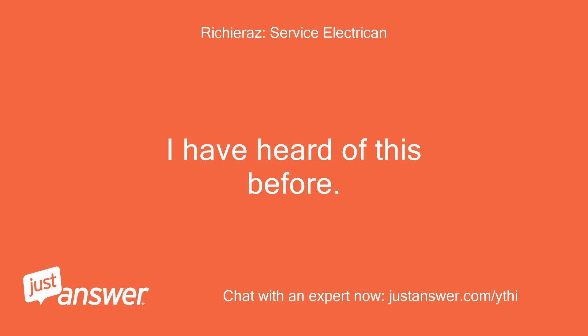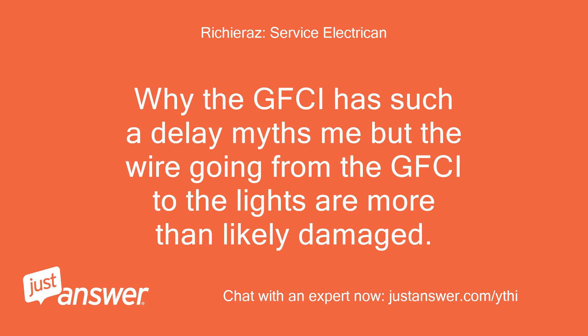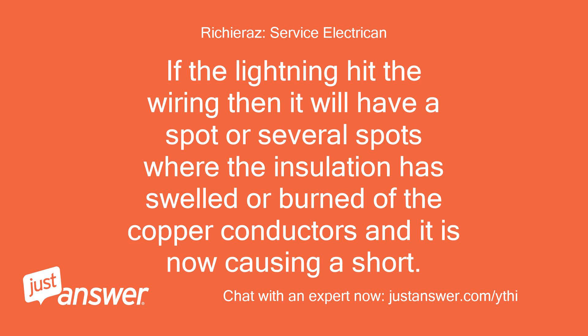I have heard of this before. Why the GFCI has such a delay is a mystery, but the wire going from the GFCI to the lights is more than likely damaged. If the lightning hit the wiring then it will have a spot or several spots where the insulation has swelled or burned off the copper conductors, and it is now causing a short.